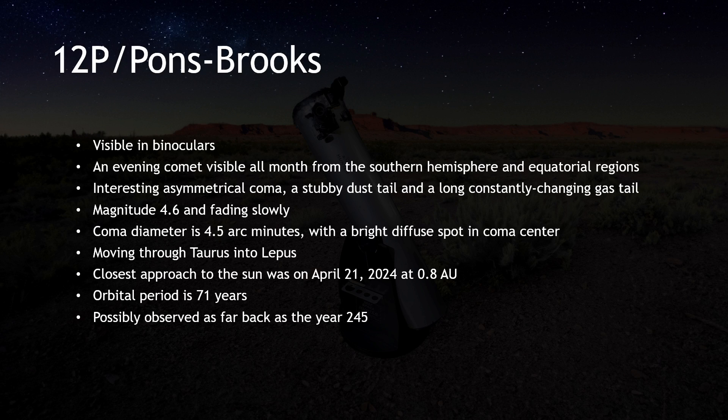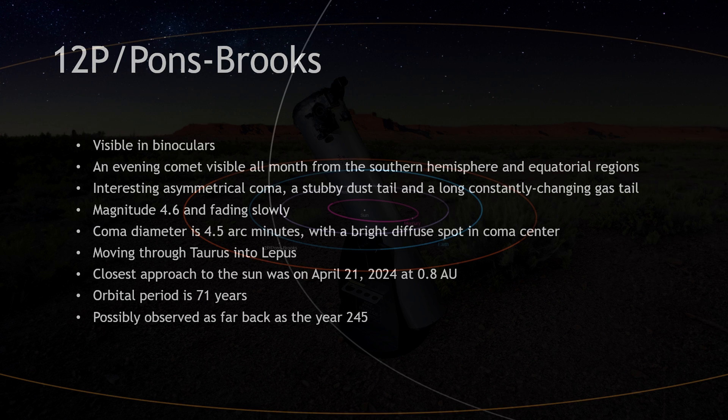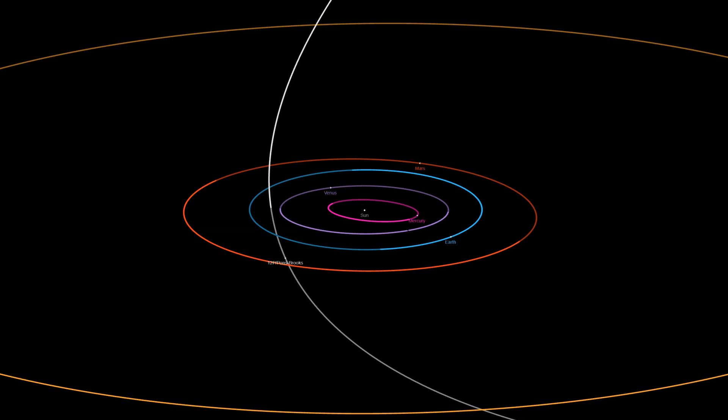12P Pons-Brooks passed its closest point to the sun on April 21st, and in doing so moved decidedly into equatorial and Southern Hemisphere skies. As observers in the Northern Hemisphere bid farewell for another 70 years, those in the Southern Hemisphere are now enjoying their best views.